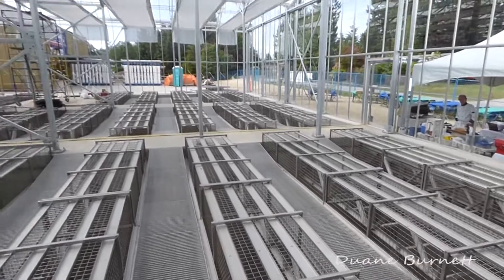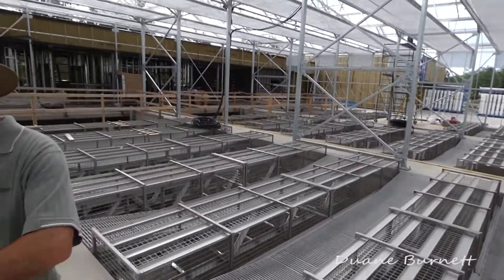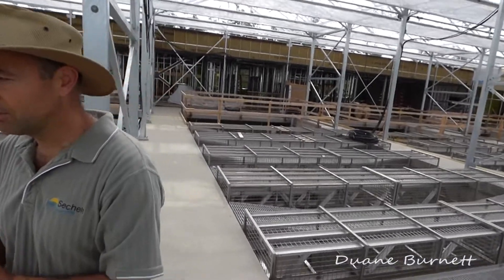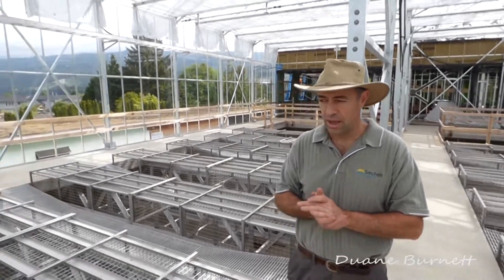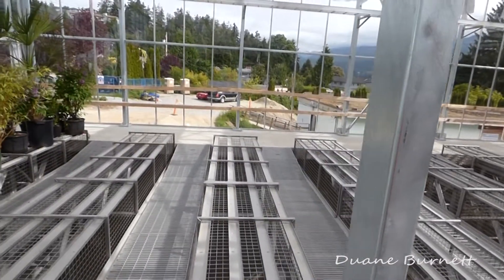The unique feature about these tanks is all of these baskets, which when completed will have plants in them — it'll look a little bit like that one in the corner. The idea is that these green plants hang their roots down into the treatment tanks and enhance the treatment process.